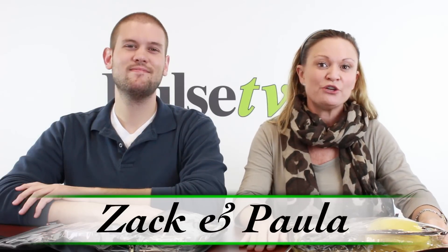Hi, it's Paula and Zach, and we're here today to tell you about this wonderful little Travel Essentials Kit. It comes with all this very cool stuff.